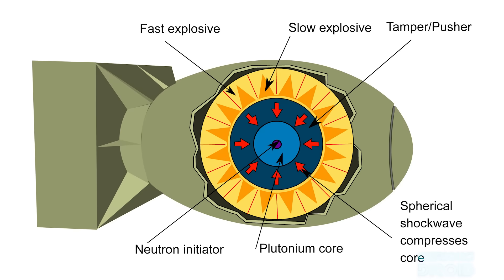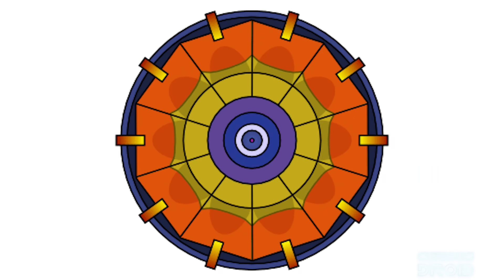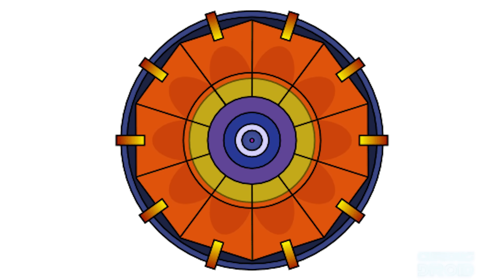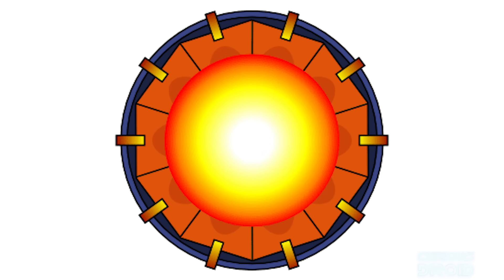After they realised plutonium was more likely to go supercritical, they switched to the implosion type assembly as used in Fat Man on Nagasaki and also in all later nuclear weapons. Here, a sphere of plutonium-239 is compressed by precisely shaped conventional explosive charges, making it denser so the neutrons are more likely to hit other nuclei before escaping.